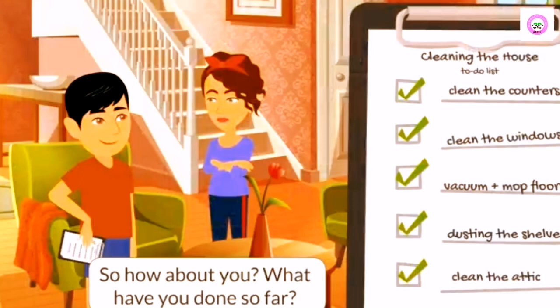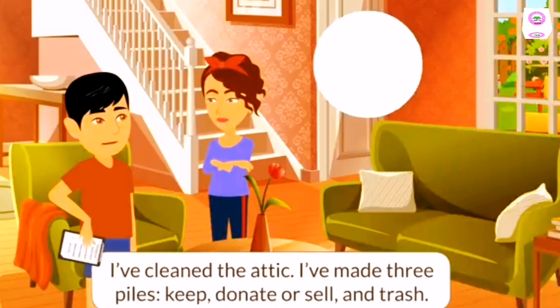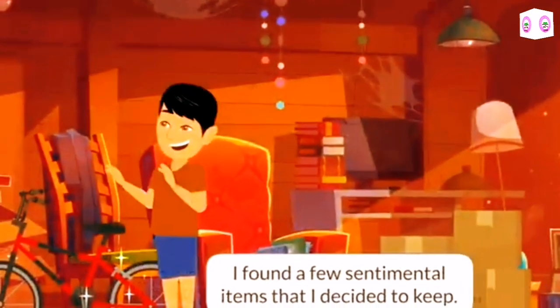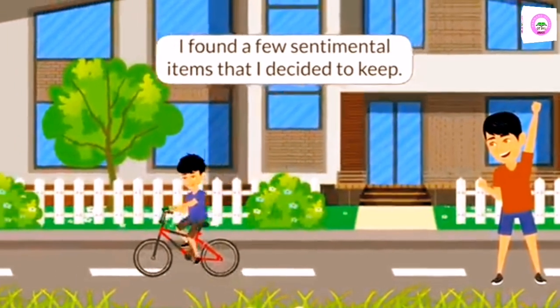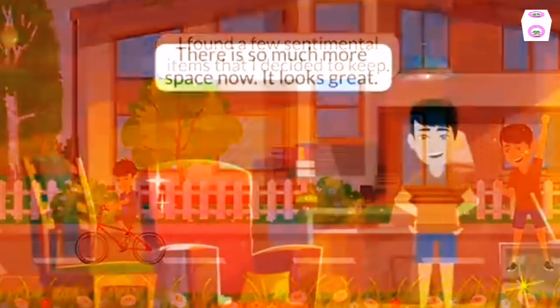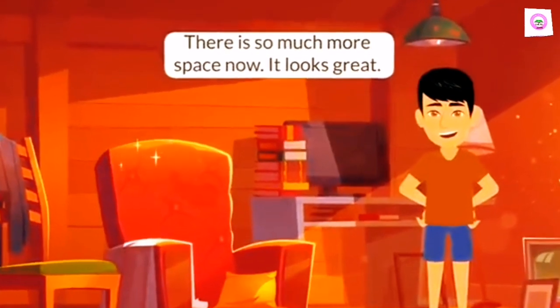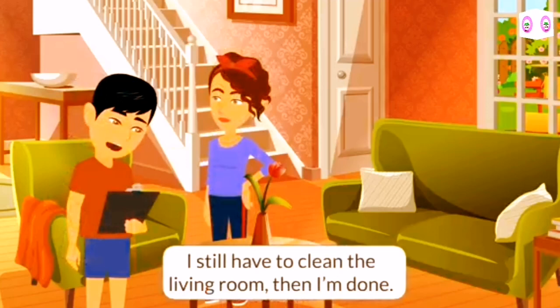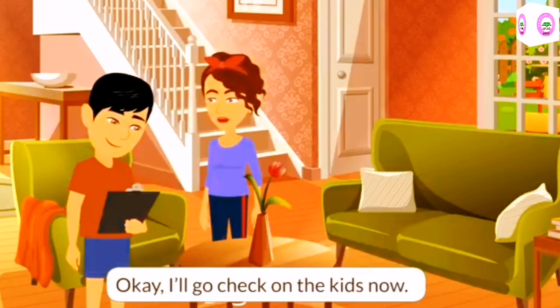So how about you? What have you done so far? I've cleaned the attic. I've made three piles: keep, donate or sell, and trash. I found a few sentimental items that I decided to keep. There is so much more space now. It looks great. Wonderful. I still have to clean the living room, then I'm done. Okay, I'll go check on the kids now.